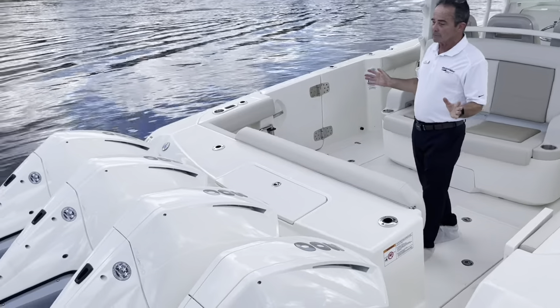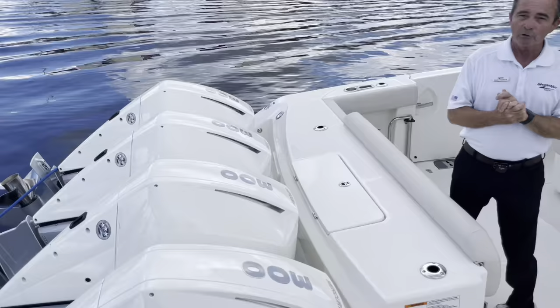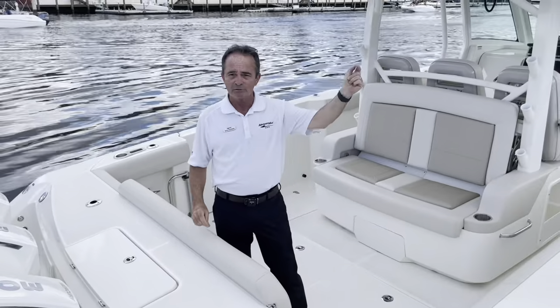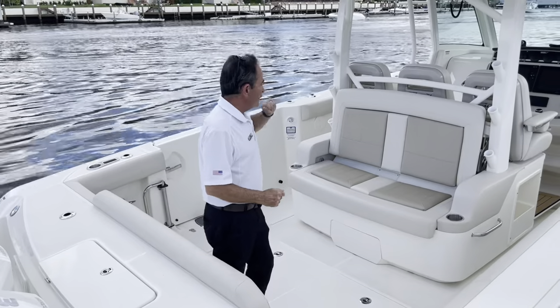It's got the quad 300s on the back. You've got a ton of horsepower on this boat. If you want to go offshore, you want to go 100 miles out, piece of cake. You can get out there in no time — down to the Keys, no time. Go anywhere you want to go with this boat. Let's hop on board and I'll show you the rest.